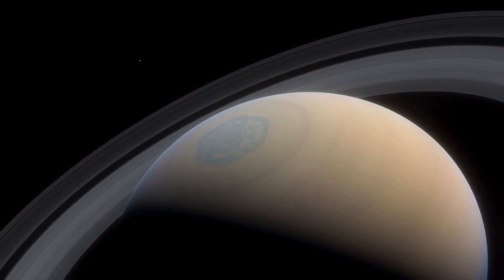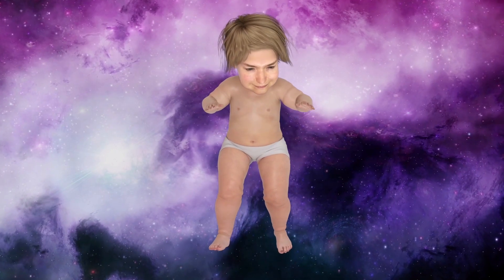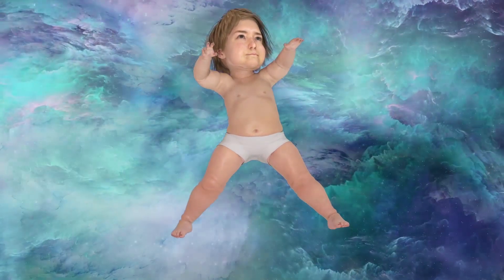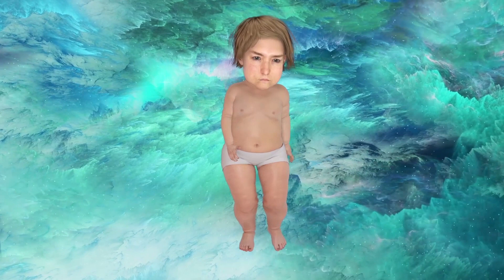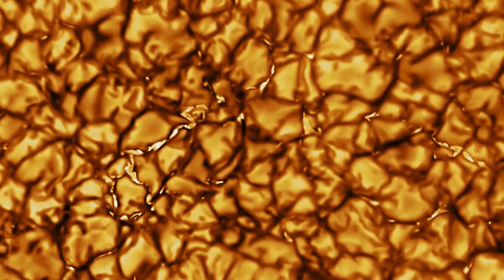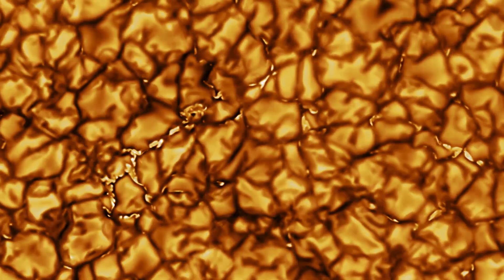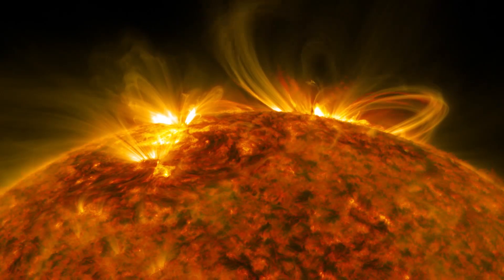If this feels too cold for you, let's go somewhere a bit hotter. Welcome to the surface of the Sun. Here, temperatures reach 5000 degrees Celsius. What you're seeing is plasma, another state of matter beyond liquid, solid, or gas.